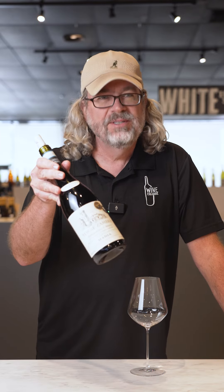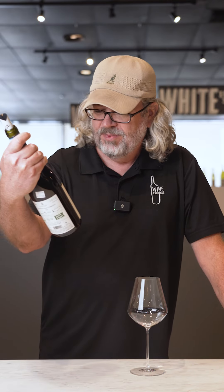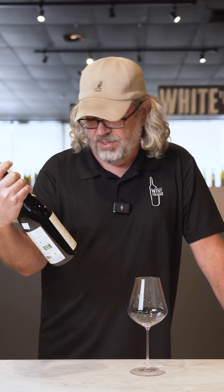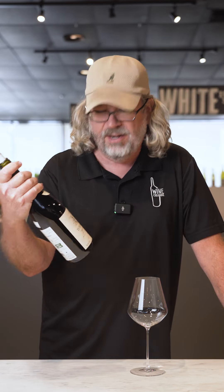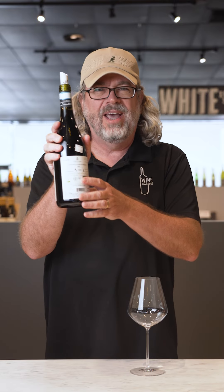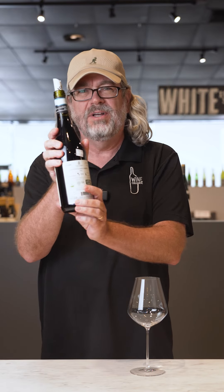Isn't this just the coolest looking label? Every time I look at this label, it looks fancy. It's got all the good stuff on it — huge scores, made with organic grapes, the great old winery, the whole shoot and match. And on the back, it's triple, quadruple organic certified. There's a lot of green stuff on here.